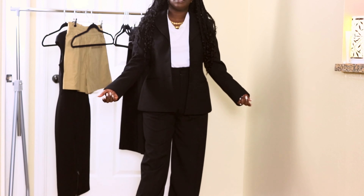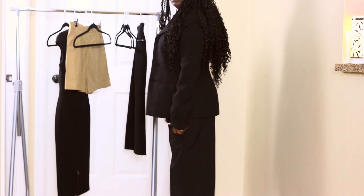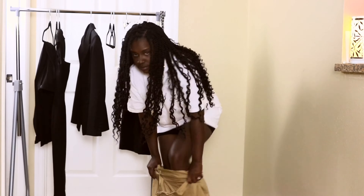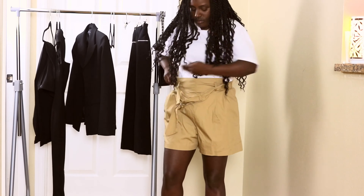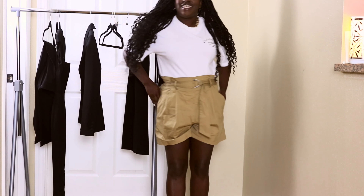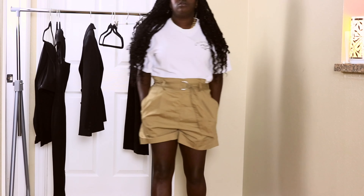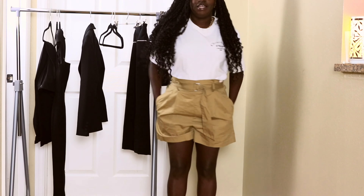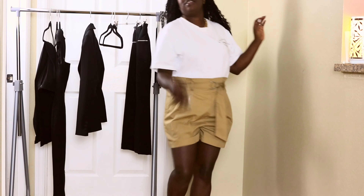The other piece is a short. A good short is essential and a staple in my closet. I usually like them very simple, not too short, not too long, and preferably with pockets. These are from Zara, and they're a very old piece.